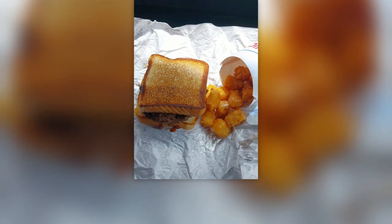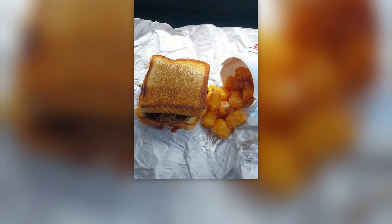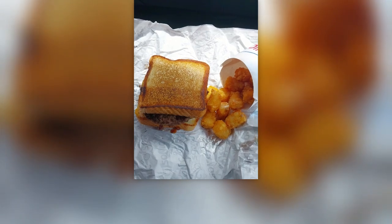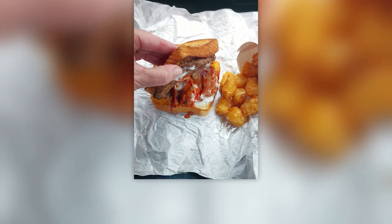And here is my cheesy bacon Sonic stack. The new burger comes as either a single or a double and is made with square burger patties, topped with bacon, American cheese, pickles, diced onions, ketchup, and mayo, all on Texas toast that's been buttered and grilled.